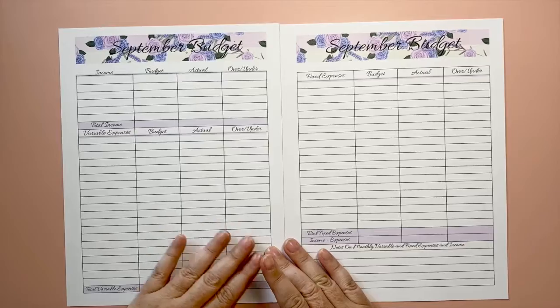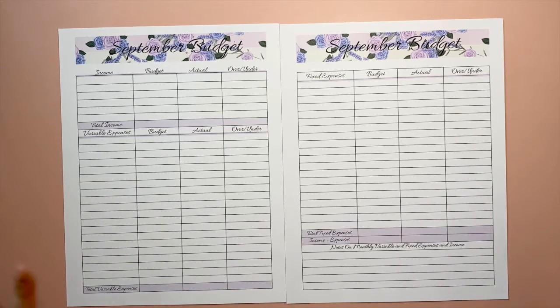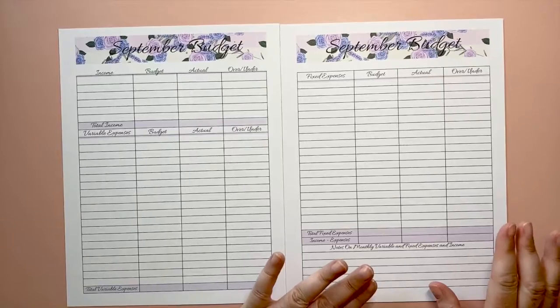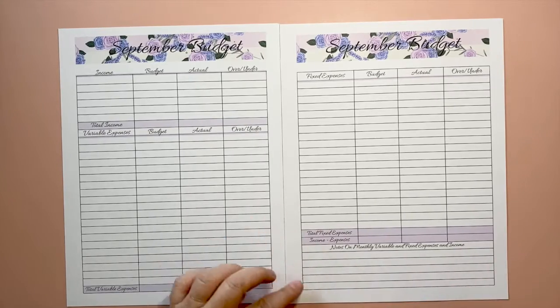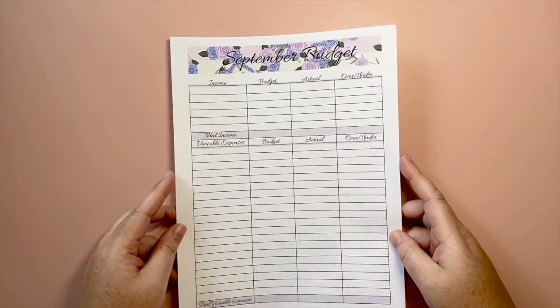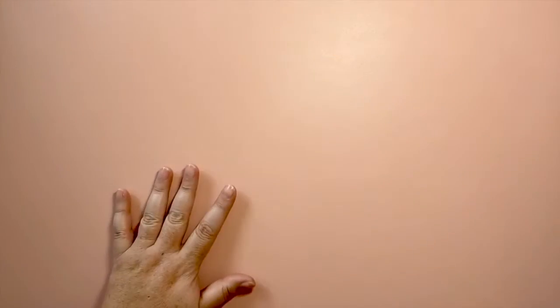So if you need more variable and fixed expense lines, I have that available as a single listing. I love the notes section — I write notes all over my budget sheets to give myself a heads-up for the next month: upcoming changes, subscriptions added or removed, bills that are going to start. It's a place to put information so when the next month comes you can check back and remember what's going on.